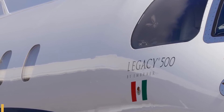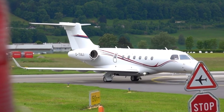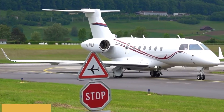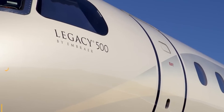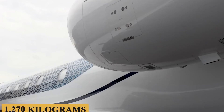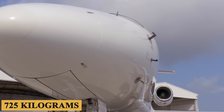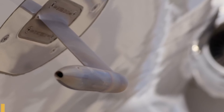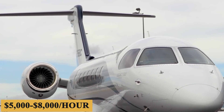The plane can take off in 4,100 feet (1,250 meters), has a maximum rate of climb of 4,000 feet (1,220 meters) per minute, and a minimum landing distance of 2,100 feet (640 meters), all while maintaining a maximum net payload of 2,800 pounds (1,270 kilograms) and a full fuel payload of 1,600 pounds (725 kilograms). The base purchase price for a new Embraer Legacy 500 is $20 million before options, and the charter price is estimated at $5,000 to $8,000 per hour.